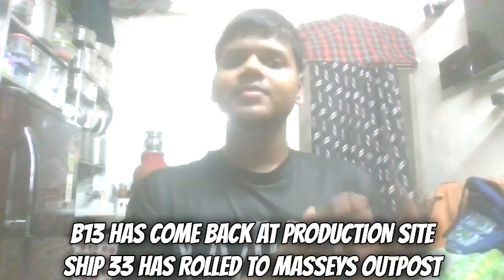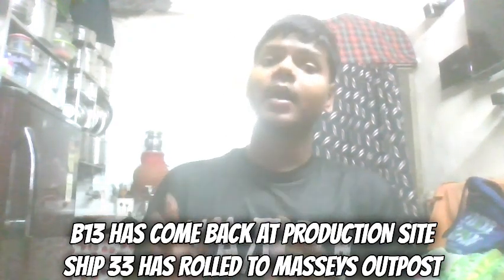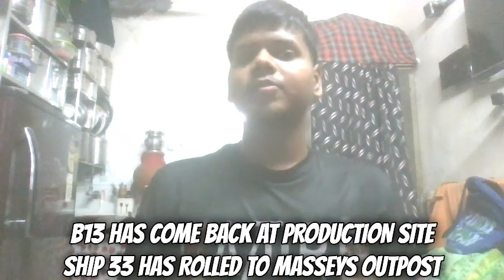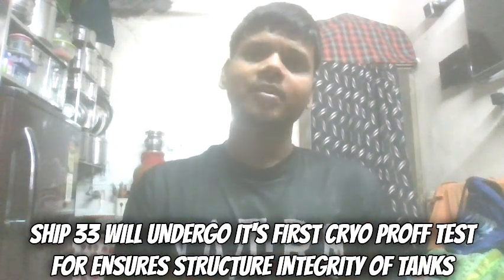Since Monday, we have seen many things happen. Booster 13 and Ship 33 were both rolled to different places. Booster 13 was rolled into Mega Bay One, located at the production site. Simultaneously, Ship 33 was rolled out to the Massey outpost for its very first testing campaign, which includes the cryo proof test to assess the structural integrity of both propellant tanks — the CH4 tank and the LOX tank.